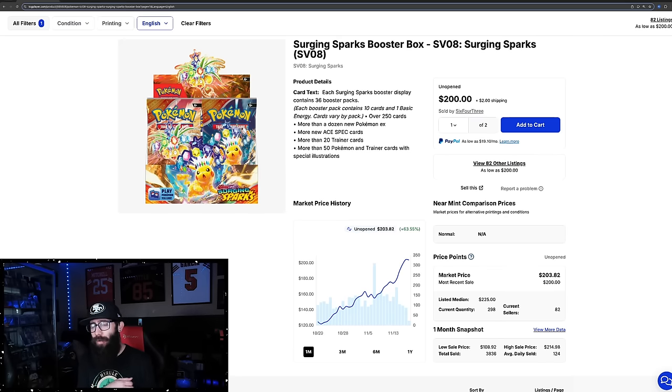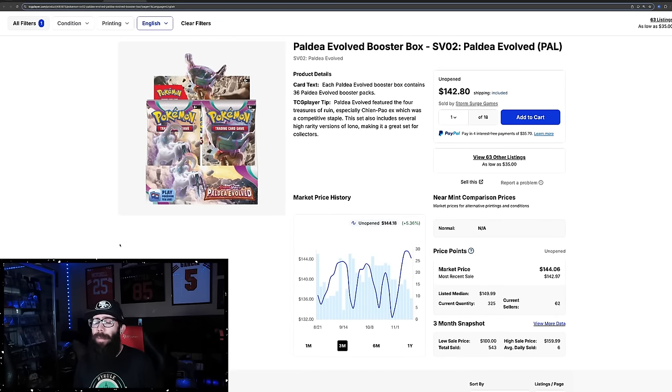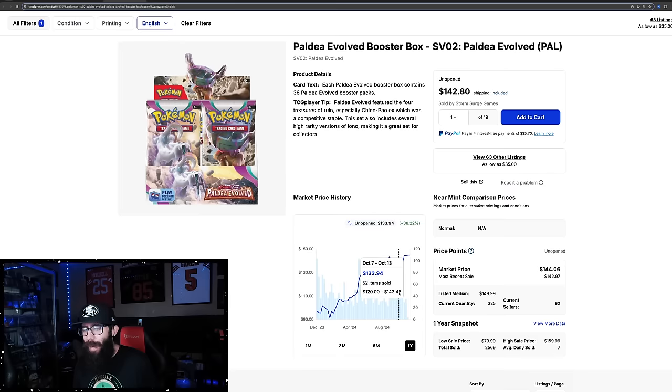I'll give you a very specific example of something that happened recently. Paldea Evolved got a restock — reprint, whatever you want to call it — somewhat recently, around October. The low was $120. With Paldea Evolved, it was the leading set for a long time, and I was of the mindset that I didn't want to buy in the $140 range.